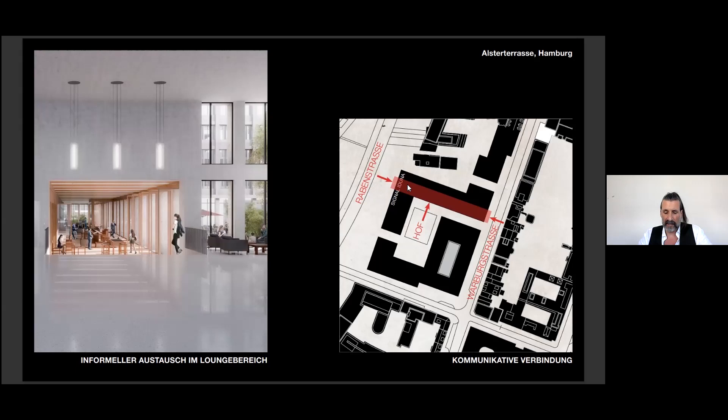Along the passage, we designed something like an inner boulevard — a place for communication, meetings, co-working and recreation. It's like a semi-public space which can open up to the green courtyard in summer and can be combined with a canteen.